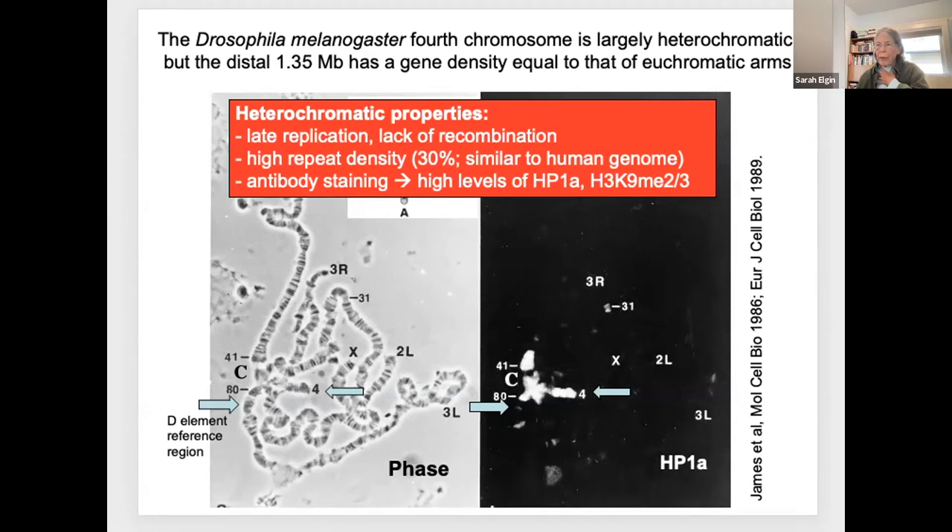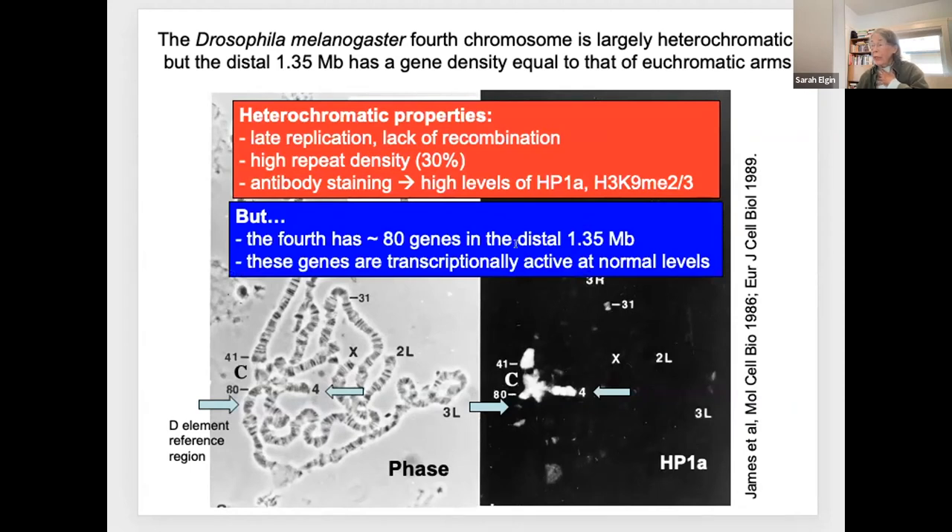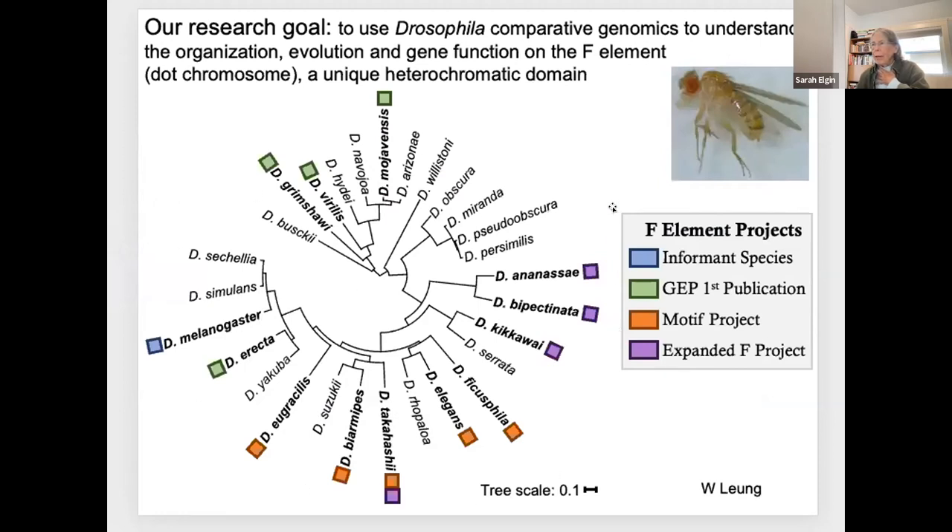The fourth chromosome shows these heterochromatic properties, but it has 80 genes—and those are important genes. They range all the way from housekeeping genes like RAD23, which is widely expressed, to specific developmental genes like ELBOW. You must express ELBOW in appropriate cells at the appropriate time to generate an eye on the fly. So we've got genes in this heterochromatic domain that are being expressed at normal levels, playing very important roles. I've been scratching my head over this: how do they overcome the fact that they're in a heterochromatic domain? We started looking at this using comparative genomics to understand the organization, evolution, and gene function of F-element genes.